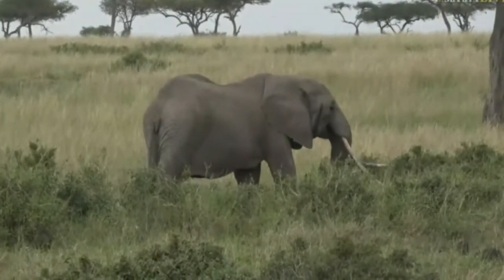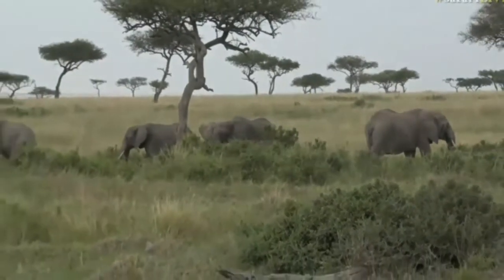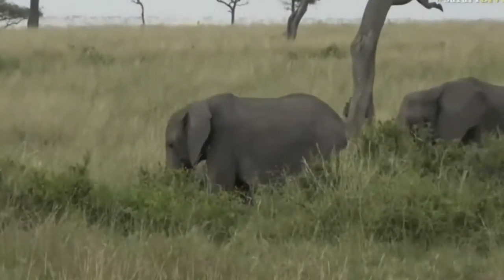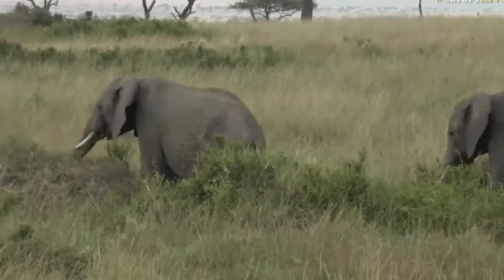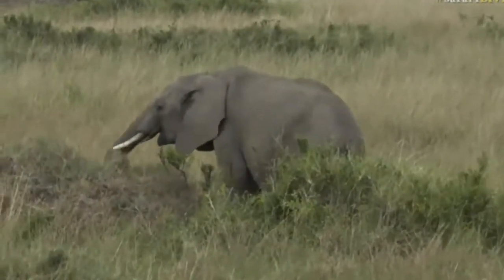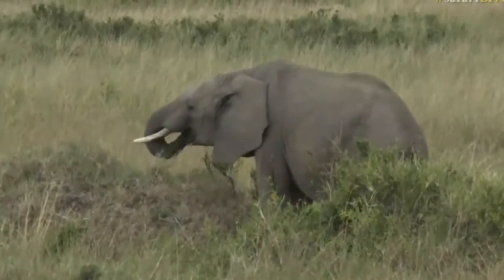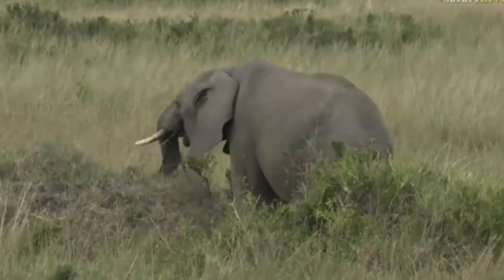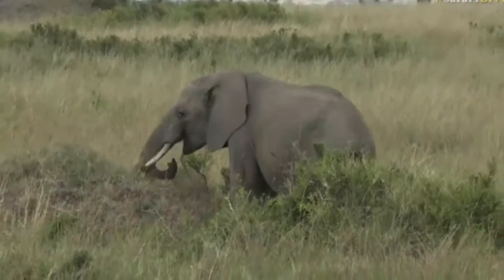There's the elephant with the floppy ear. It's the one feeding up on the termite mound, a little bit further to the left. That's the one - it's got a floppy right ear. Do you think elephants dream? I'm certain that they do.